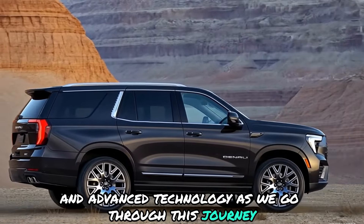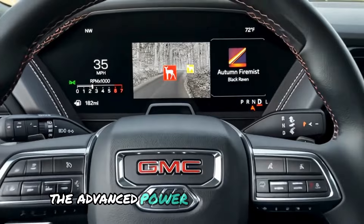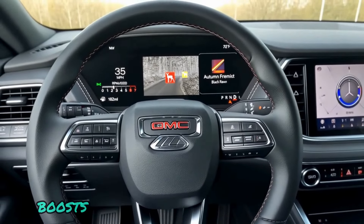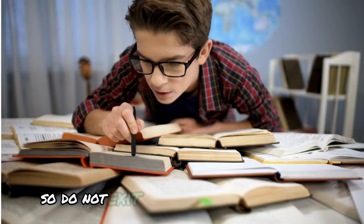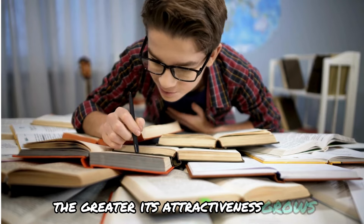As we go through this journey, we'll uncover what makes this SUV unique. The advanced powertrain, along with fancy seating and advanced technologies, boost convenience and thrills on the road. Offering more is just around the corner, so do not exit yet — the more information you receive, the greater its attractiveness grows.